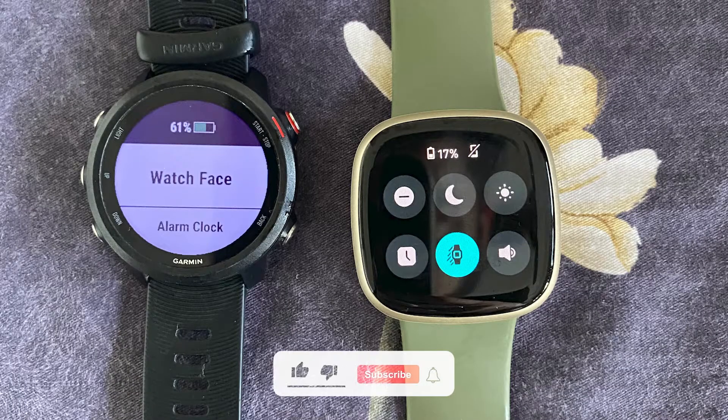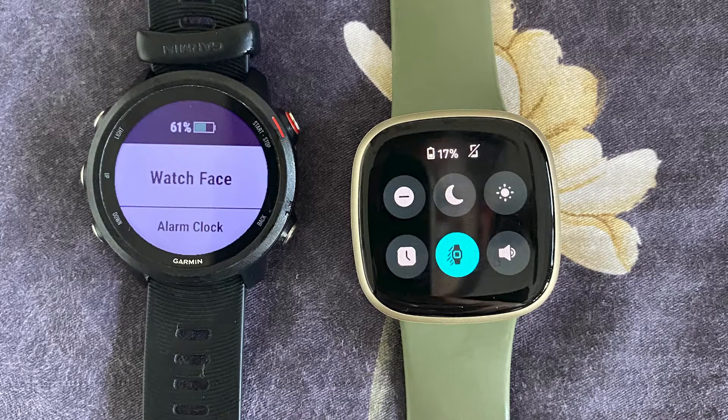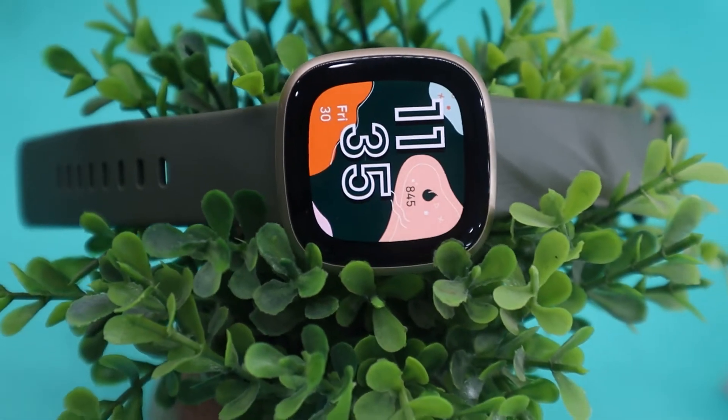So I am back from my run. It lasted for almost 57 minutes, and after my run was over, Garmin was left with 61% battery and Versa 3 with 17% battery life. A single hour of running activity consumed 10% battery on Fitbit Versa 3 and 13% on Garmin.